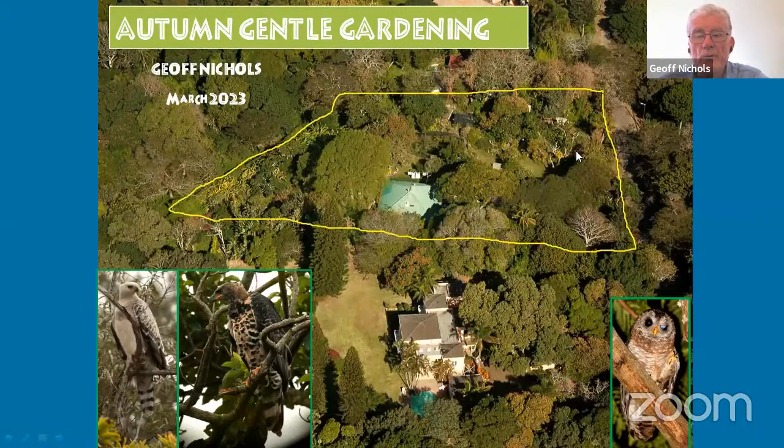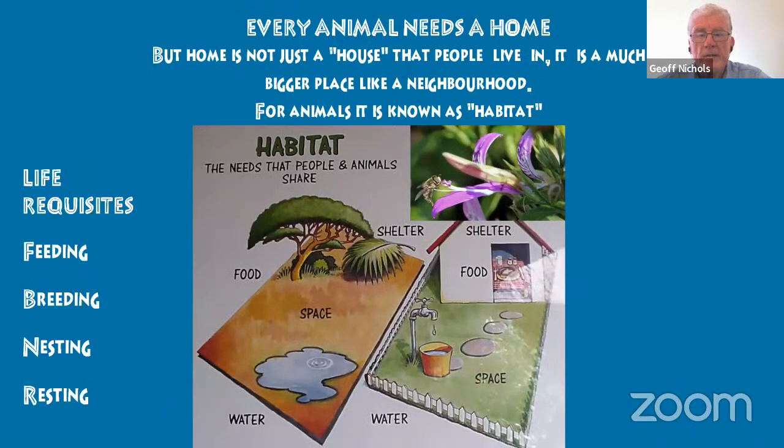With some trees I used to just lift them a bit to allow more light underneath, because you need the layers. I've started doing this in my new garden near Cape Agulhas, where all the vegetation is strandveld — the tallest thing is a Bietou or Chrysanthemoides, now Osteospermum, at about three meters. But what you're trying to do is create a habitat — the life requisites for all creatures: feeding, breeding, nesting, and resting.